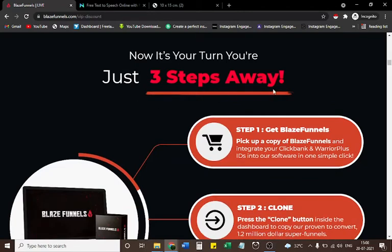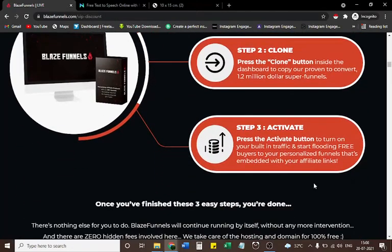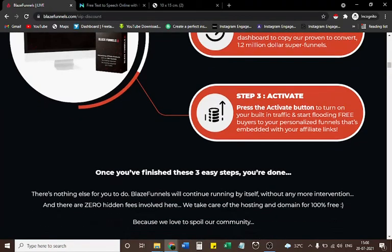You're just three steps away. Step 1 — Get Blaze Funnels: pick up a copy and integrate your Clickbank and Warrior Plus IDs into the software in one simple click. Step 2 — Clone: press the clone button inside the dashboard to copy our proven-to-convert $1.2 million super funnels. Step 3 — Activate: press the activate button to turn on your built-in traffic and start flooding free buyers to your personalized funnels embedded with your affiliate links. Once you've finished these three steps, you're done — there's nothing else to do.